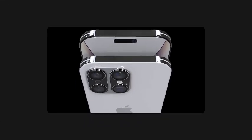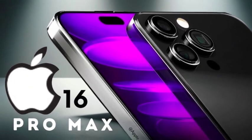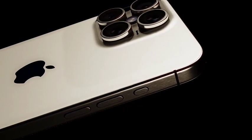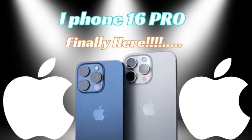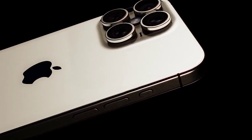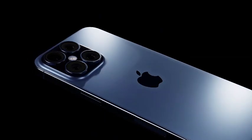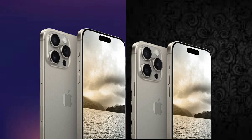One of the key areas where AI will make a significant impact is in computational photography. The iPhone 16 Pro and iPhone 16 Pro Max are expected to include new AI-driven features that enhance photo and video quality. This could involve advanced image processing techniques, better low-light performance, and intelligent scene recognition. These AI advancements will enable users to capture stunning photos with minimal effort, pushing the boundaries of what is possible with smartphone photography.